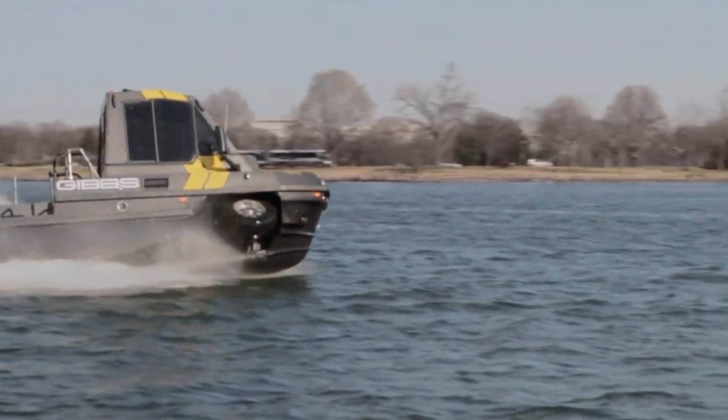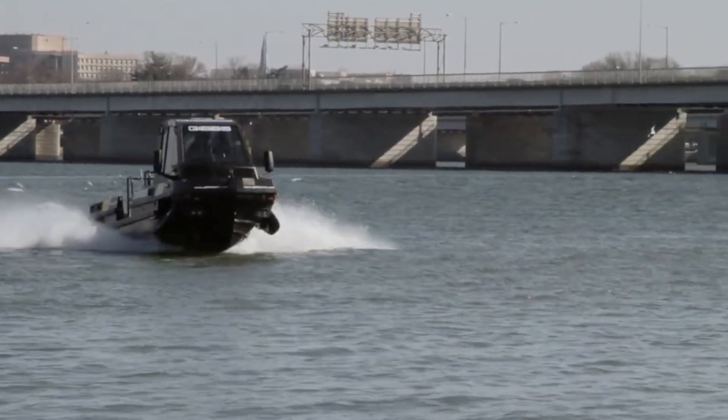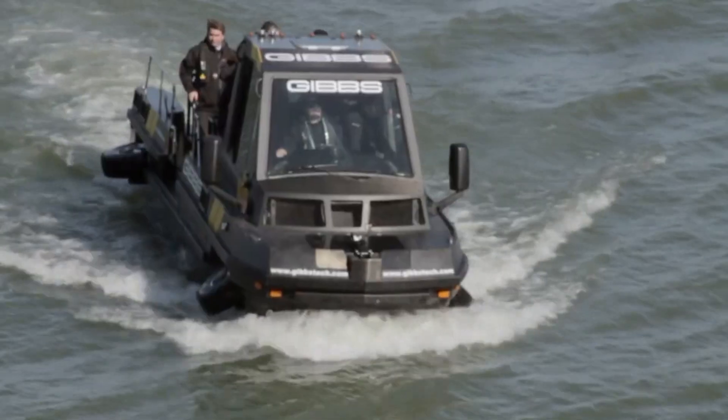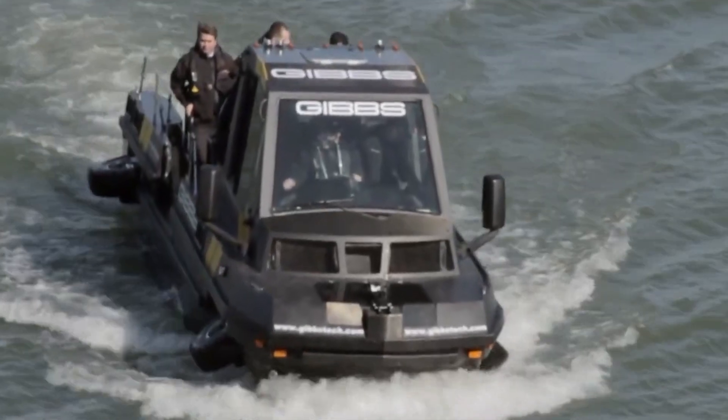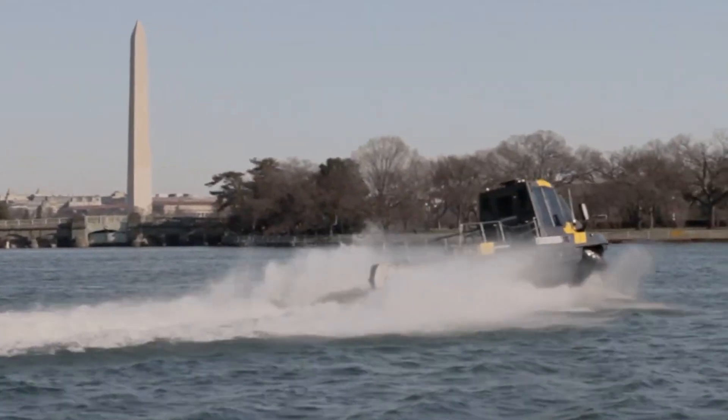Its ability to achieve speeds suitable for both road and water travel makes it a valuable asset in challenging environments. The Gibbs Amphitruck represents a blend of innovation and functionality, catering to diverse transportation needs with its amphibious capabilities.